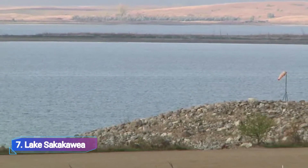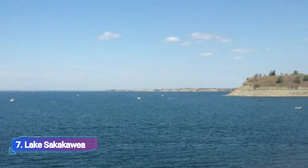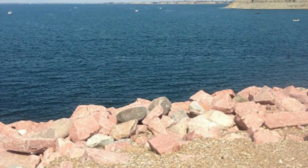Lake Sakakawia: The largest reservoir in North Dakota is Lake Sakakawia, which is situated in the state's west central region. It's a well-liked location to enjoy the sea because of its more than 1,500 miles of shoreline.